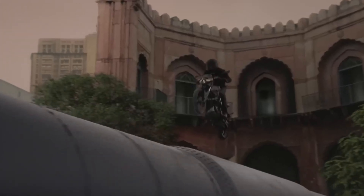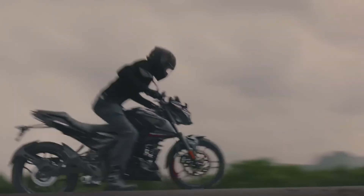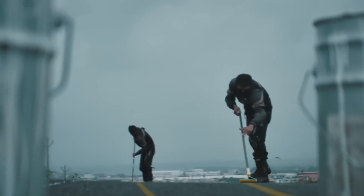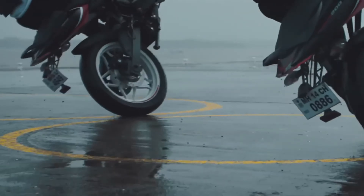You have got LED lighting all around — headlamp, tail lamps and everywhere. This bike comes with a semi-digital instrument cluster. You will get your speedometer, odometer, fuel gauge and even a gear position indicator. This is a great addition because you are getting a gear position indicator in the 125cc segment.